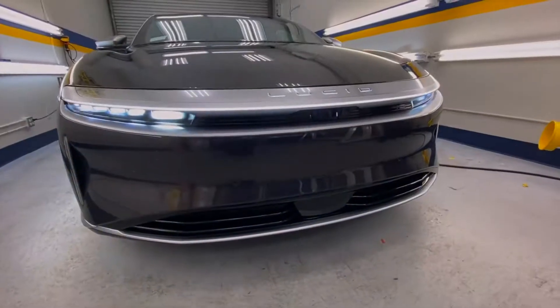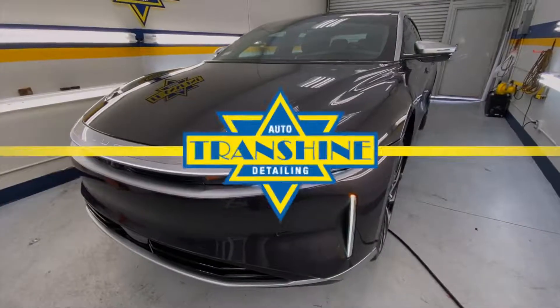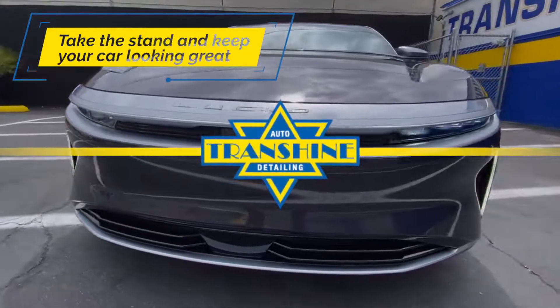If you care about your car's appearance and value, you need this product. Contact us today to protect your paint.